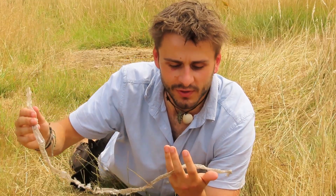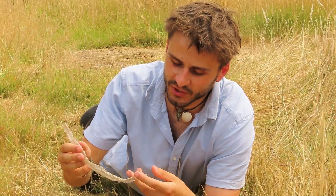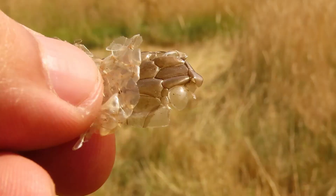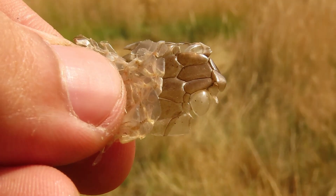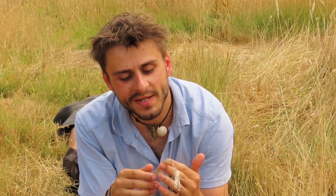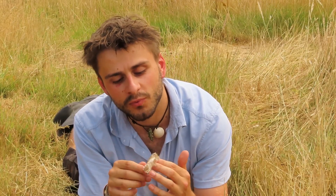Judging by the size of this one I would say it was probably a male, purely from the length of the tail. This one's in amazing condition - it's a little bit broken here and there but if you look carefully you can even see that the eye caps are still attached. This snake shedding is really quite crispy, which means that it's probably been here for a little while. Fresh snake sheddings are usually quite soft, which means the snake that did this probably isn't in the area anymore, but it does tell me that they're definitely here.